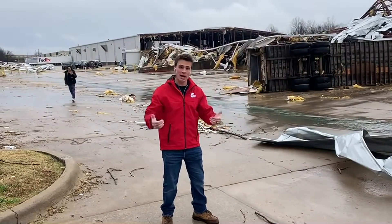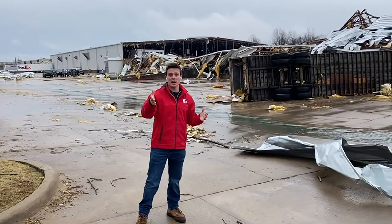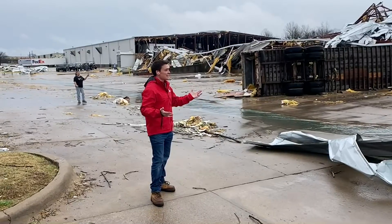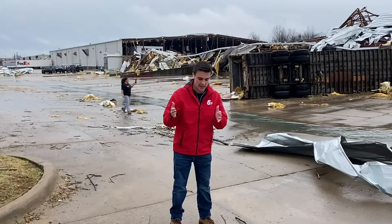Likely tornado — that's what we're calling it for now. The National Weather Service still has to come out and survey this damage, but we saw the rotation. We had a couple pictures come in where you could see the clouds descending towards the ground. So this is likely a tornado. Not sure exactly the damage yet — maybe EF1, EF2. We'll have to see what the National Weather Service indicates later.